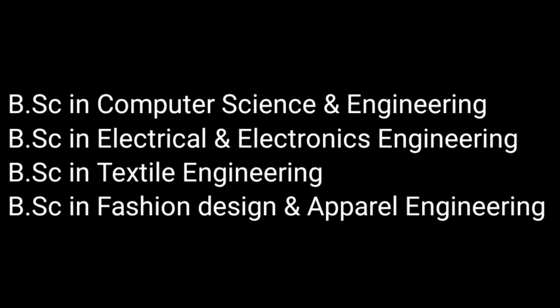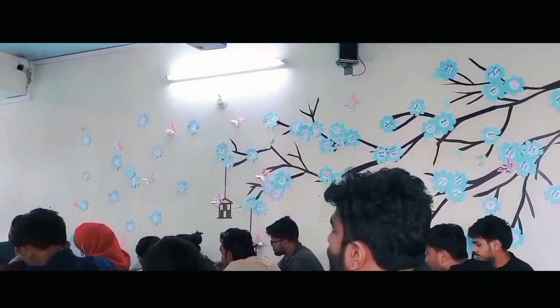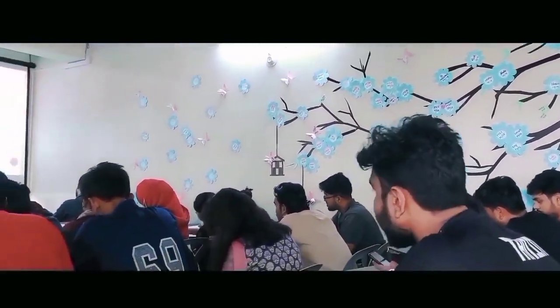All departments have fully featured lab facilities with all functional machinery. Classes are taken in multimedia whiteboards with a visualized environment for better understanding.